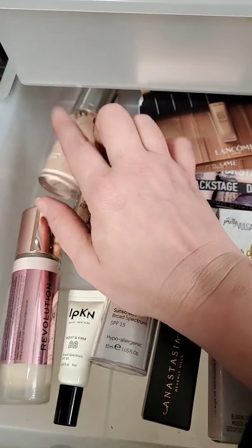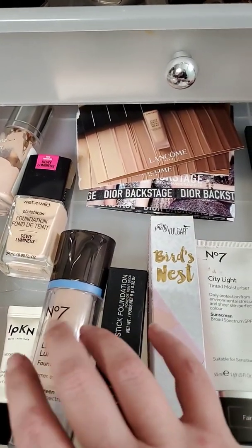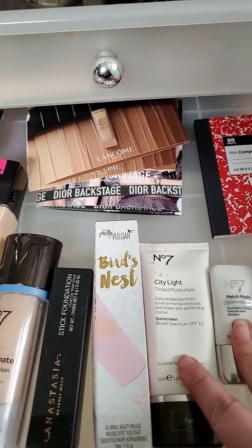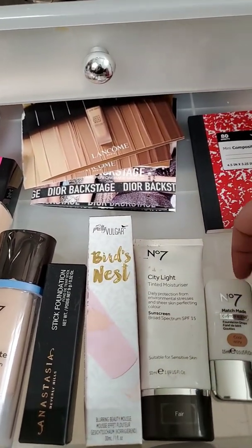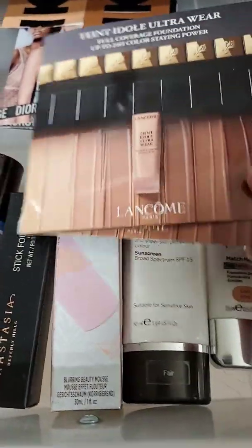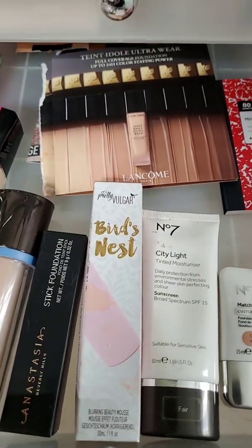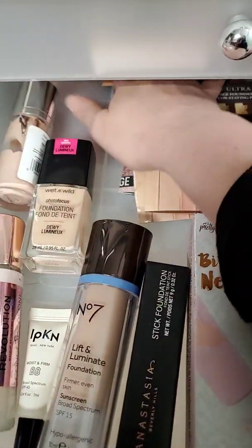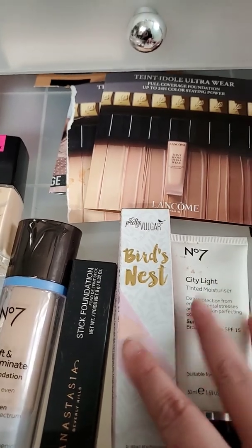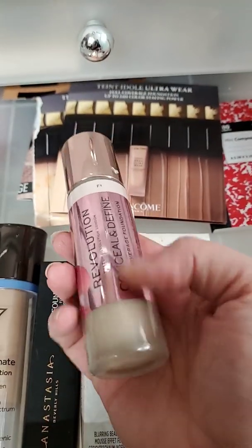Some of the foundations I have — I want to finish up this one. This is the new one I want to try. I always have the Number Seven in here, the little one that was sent to me, an all-station stick, Pretty Vulgar, my tinted moisturizer by Number Seven, my custom drops by Number Seven, the new one by Alma May, and Elizabeth Arden. And some samples that I need to use up. I have over a hundred foundations, but these are the ones I'm focusing on right now. I have two in my Fundamentals of Foundation with Nona, so those will probably rotate in and out.